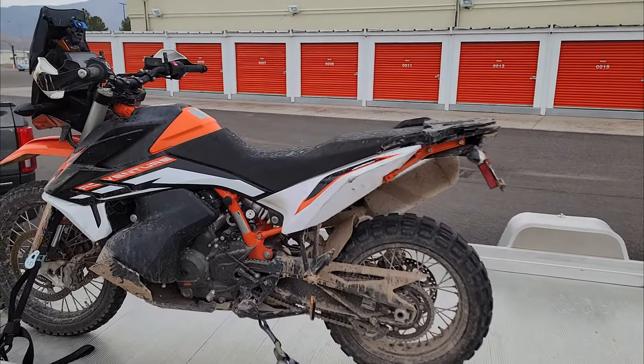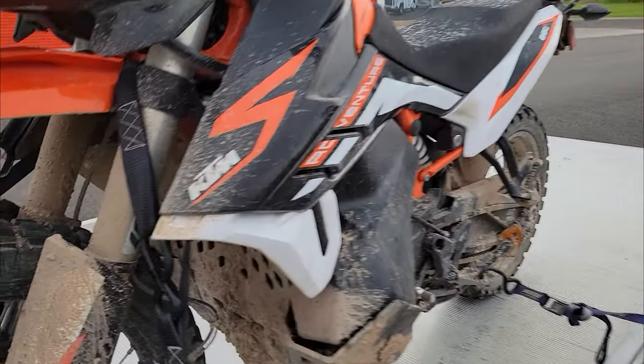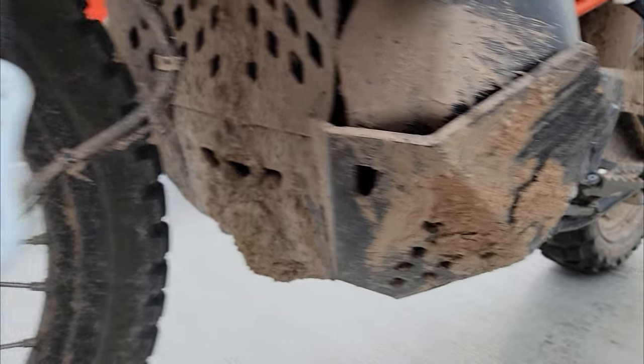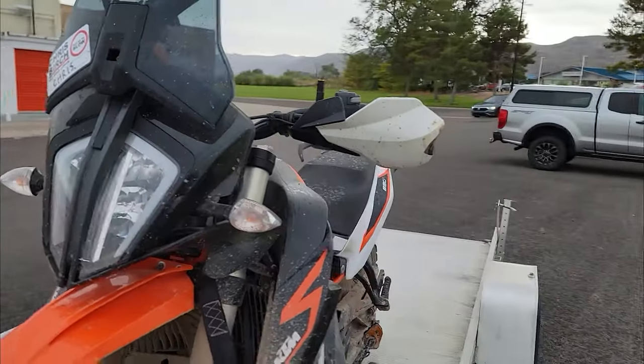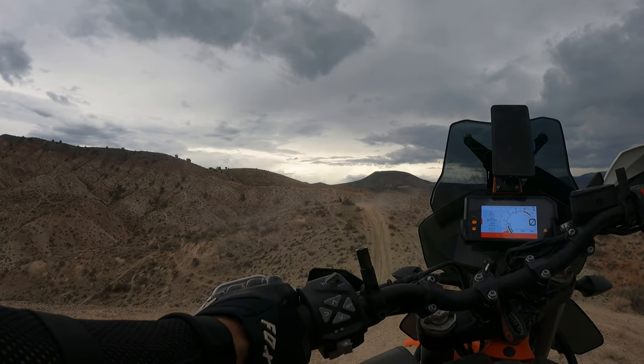Day one is complete. Definitely found the mud — that was fun — but I am tired. Thanks for watching part one, and until next time, enjoy the ride.